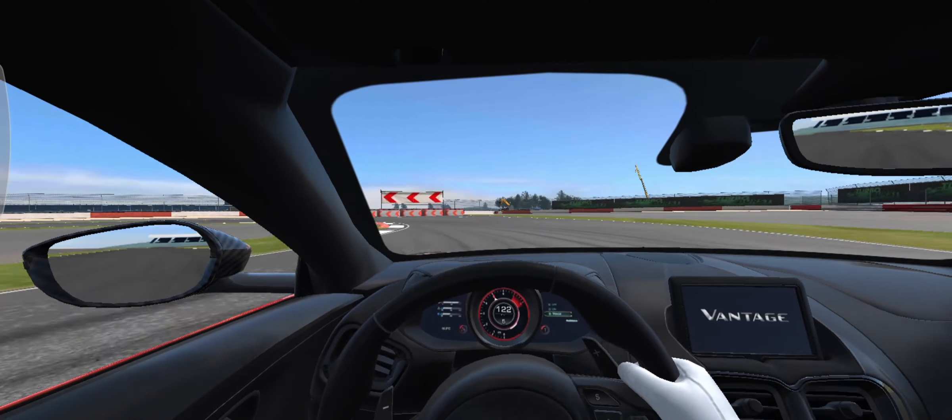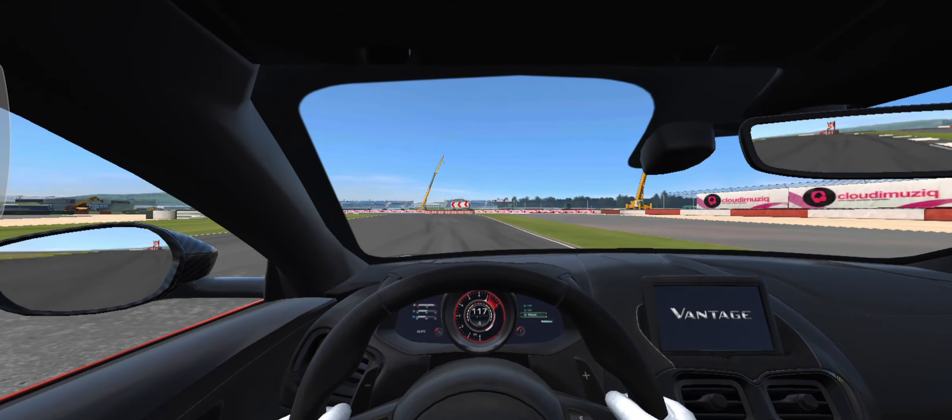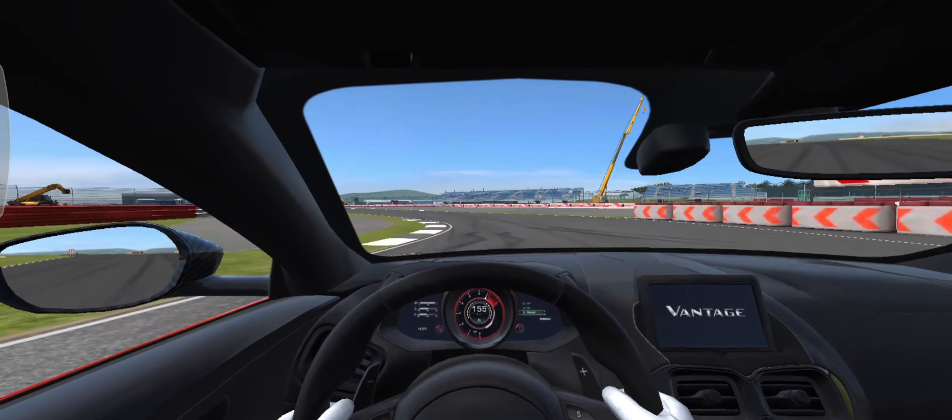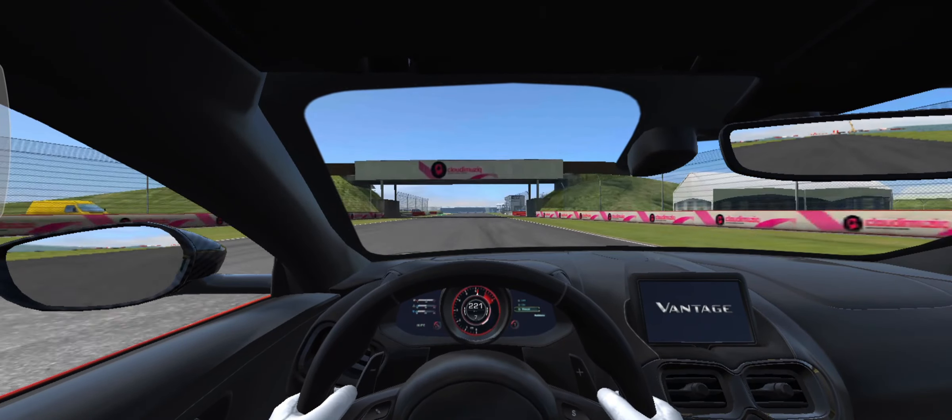As speed increases, it ensures aerodynamic balance is maintained, delivering high-speed stability and the ultimate performance. The 8-speed ZF automatic gearbox has been tuned specifically for V12 Vantage.